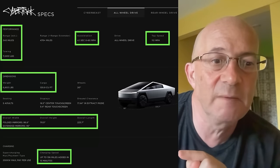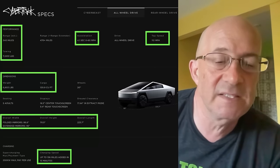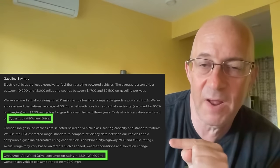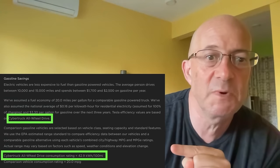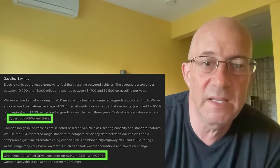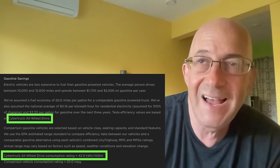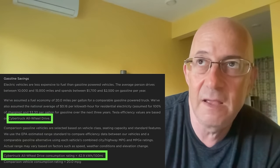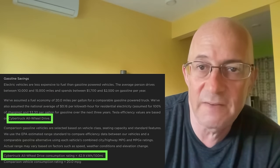Charging speed: up to 136 miles added in 15 minutes. There's a critical detail I want to highlight — I saw this in Rob Maurer's video. The Cybertruck all-wheel drive consumption rating is 42.9 kilowatt hours per 100 miles. If you do the math, I think it means the Cybertruck has a battery pack of about 145 kilowatt hours.